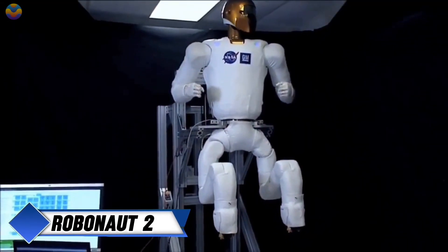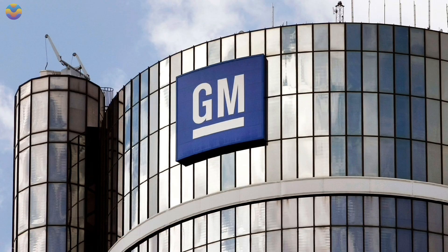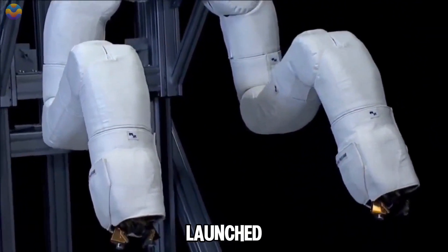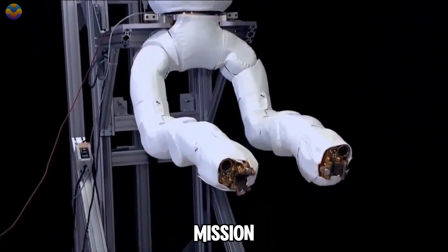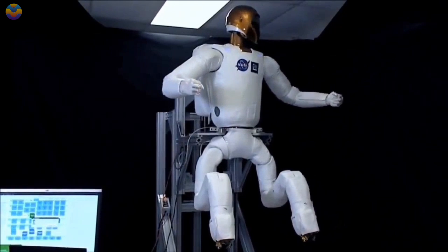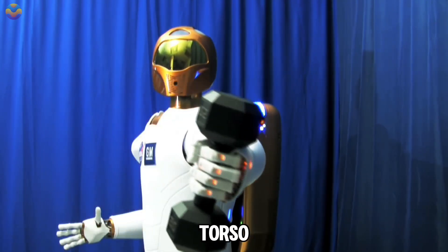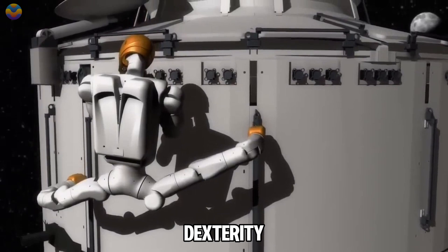Robonaut 2, or R2, was developed by NASA in partnership with General Motors to assist astronauts on the International Space Station, or ISS. Launched in 2011 during the STS-133 mission, R2 was the first humanoid robot to reach space. Standing about 101.6 cm tall and weighing roughly 149.7 kg, R2 has a torso with two arms that can lift objects up to 9 kg. Each arm has seven degrees of freedom, giving it a high level of dexterity.